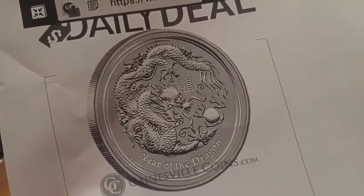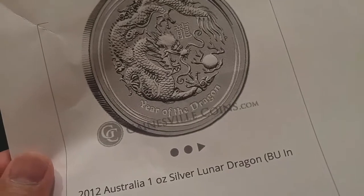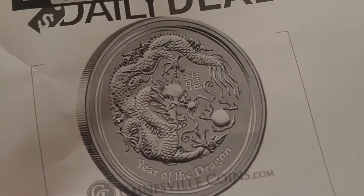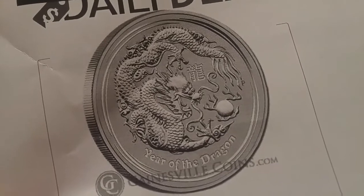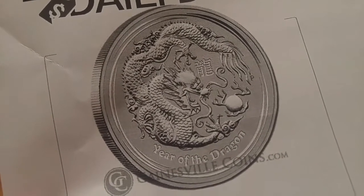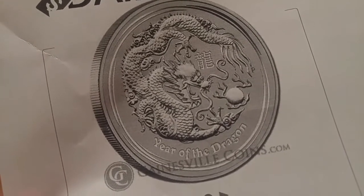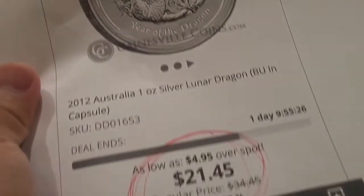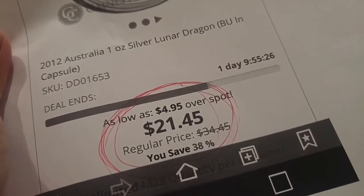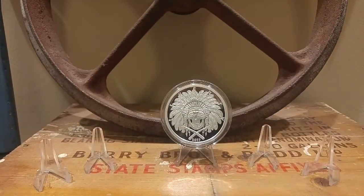He told me he was going to place an order, so we went in on some coins together. Now the only problem with Gainesville Coins is their shipping rates are ridiculous. This purchase the shipping was like 12 bucks, which is outrageous to me — a priority box costs $7.95. But anyhow, I caught a hell of a deal. We ordered a whole bunch of these at $21.45 — that was one of their daily deals.